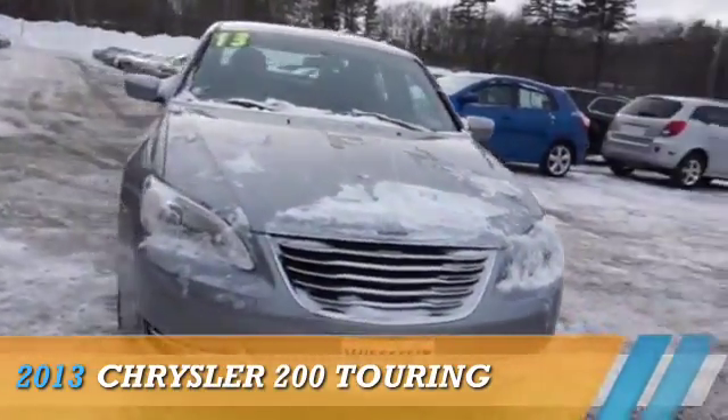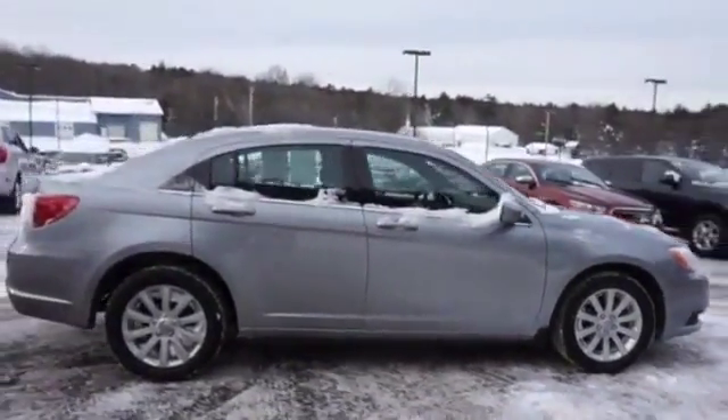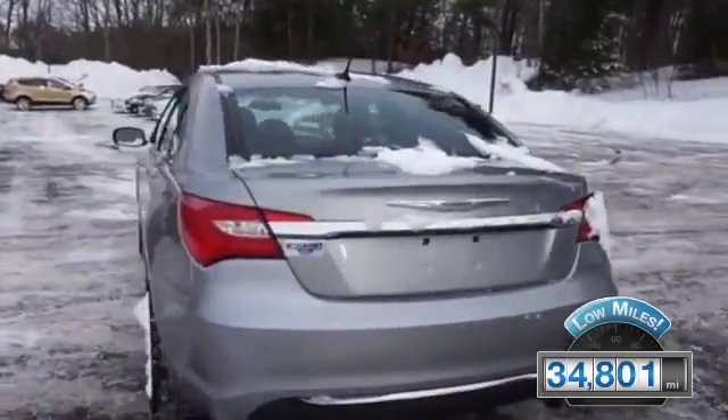Presenting the 2013 Chrysler 200. It's powered by Front Wheel Drive, a 2.4-liter four-cylinder engine and an automatic transmission. With fewer than 35,000 miles, this vehicle has a long road ahead.